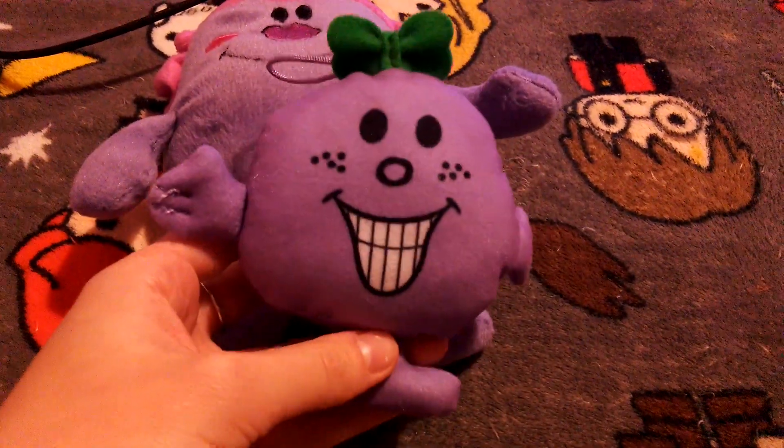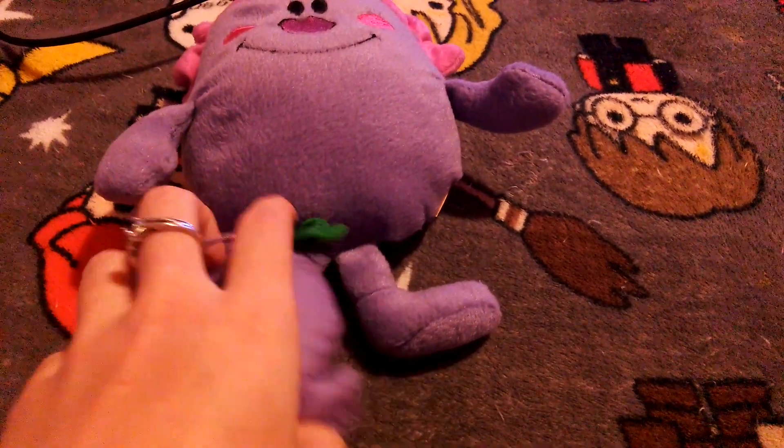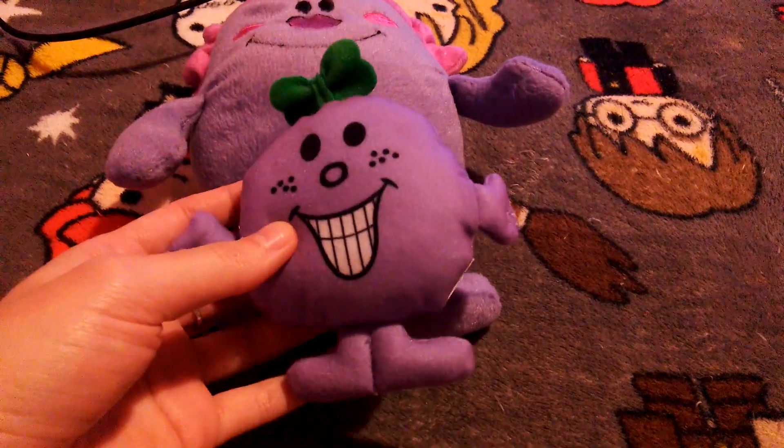Before I show you this one, I've got a McDonald's toy of the older Little Miss Naughty, and this is like a key ring a little bit and she's got her green bow as well. But this one looks different to the Mr. Men show version.